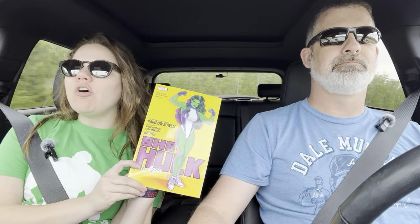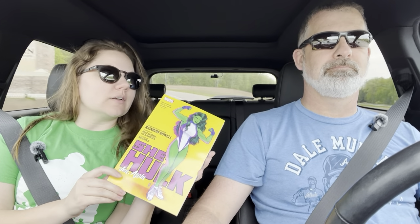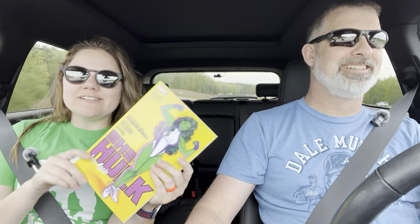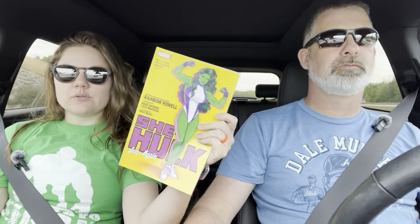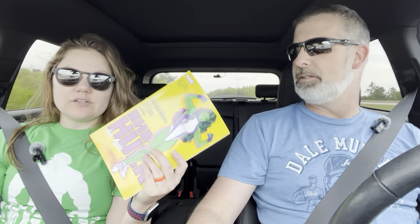Hey everyone, welcome to another episode of Riding in Cars with Books. I'm Jacqueline and I'm Philip. Today we're going to be discussing She-Hulk Volume One — the most recent series, started in 2022. Cover art by the lovely Jen Martel, written by Rainbow Rowell. There are two artists in this collection, but the art's solid — very good art. One artist does the first two or three issues and the second does the last two or three. It's five issues collected in this trade.